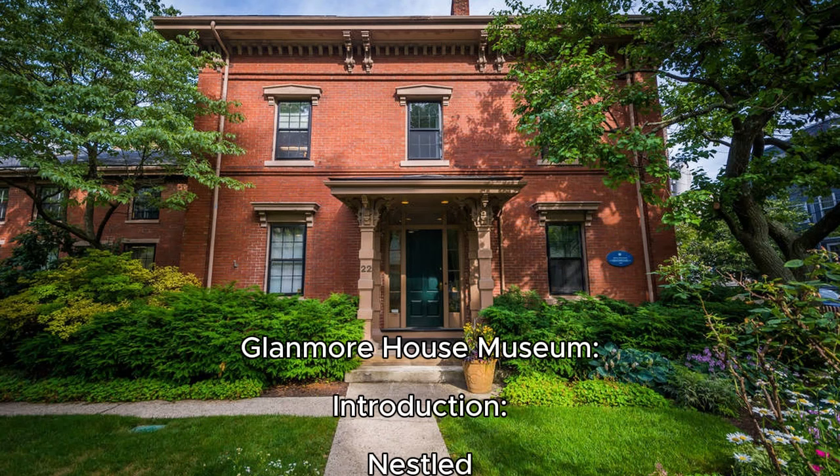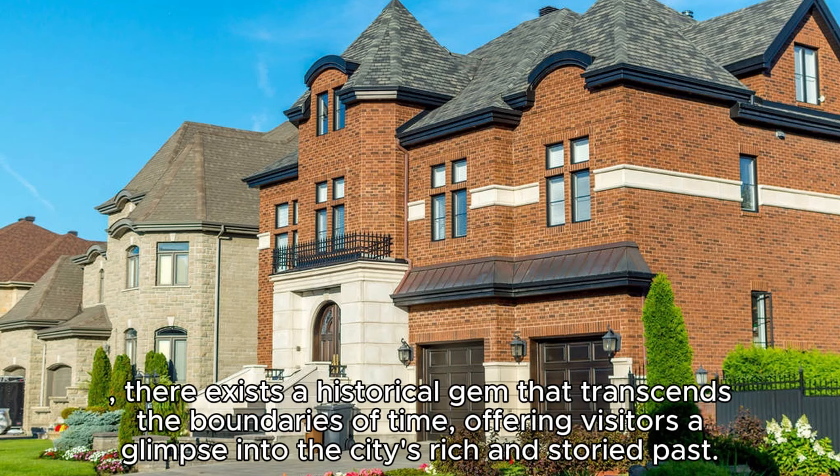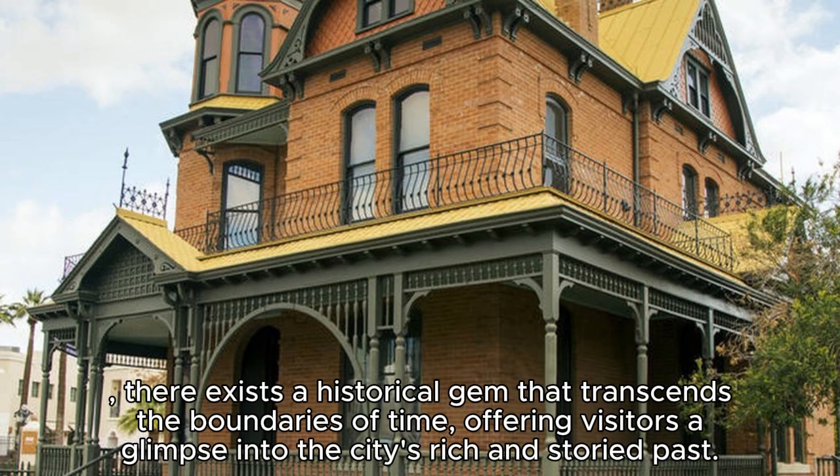Glenmore House Museum — introduction. Nestled in the heart of Belleville, Ontario, there exists a historical gem that transcends the boundaries of time, offering visitors a glimpse into the city's rich and storied past.